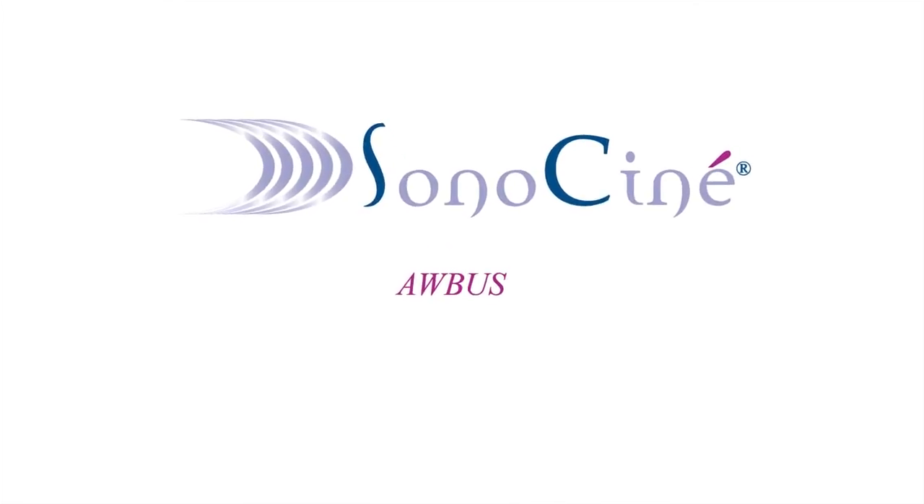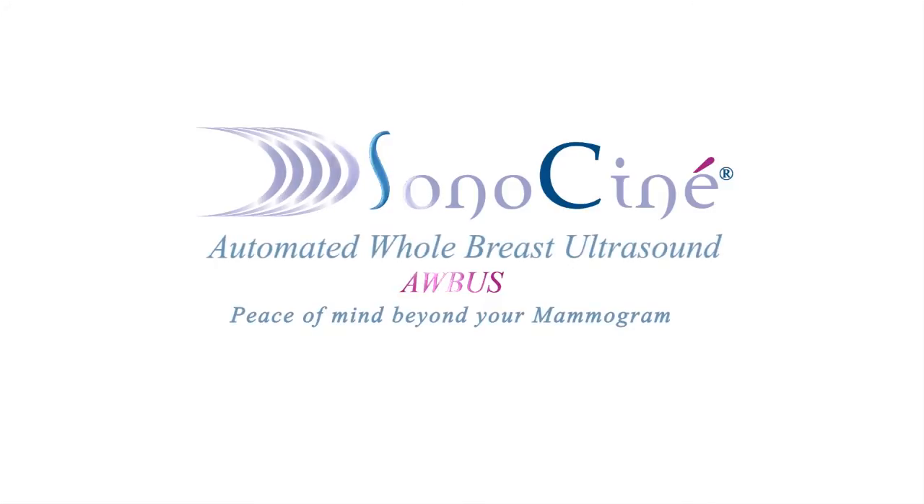Ask your doctor to inform you of your breast density. If you do have dense breast tissue, ask to have a SonoScan ABUS in addition to your yearly mammogram. If you do have breast cancer, wouldn't you want to find it early when it's small and easier to treat? SonoScan ABUS in addition to your mammogram — and peace of mind beyond it.